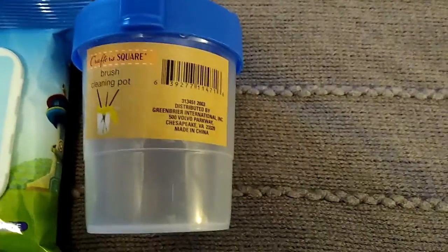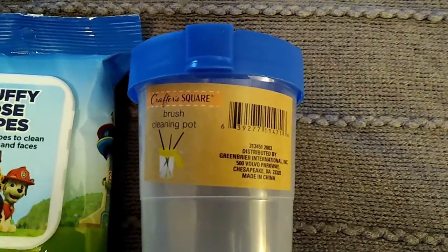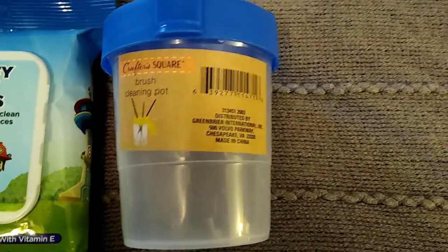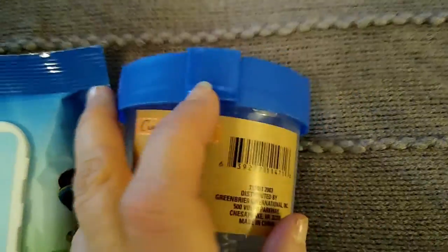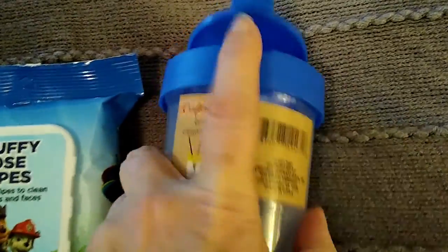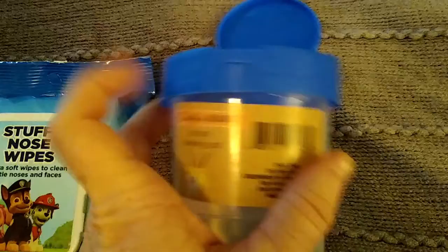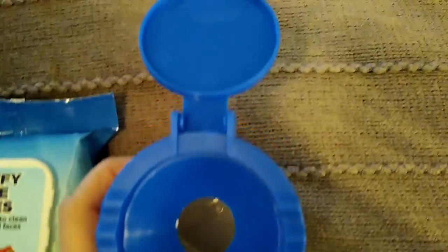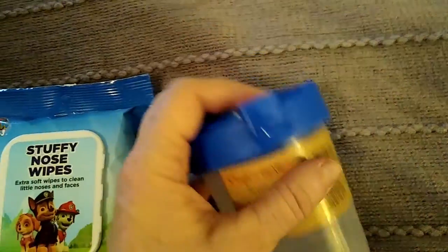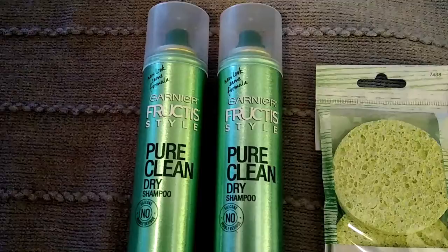Speaking of painting, I found this brand new item — it's a brush cleaning pot. They had several different colors, mostly primary colors, but I picked the blue. The lid pops open and there's a hole. I've already used this to clean some of my brushes — that's why you see paint in there. You just fill it up with water and soap or brush cleaner and let them soak.